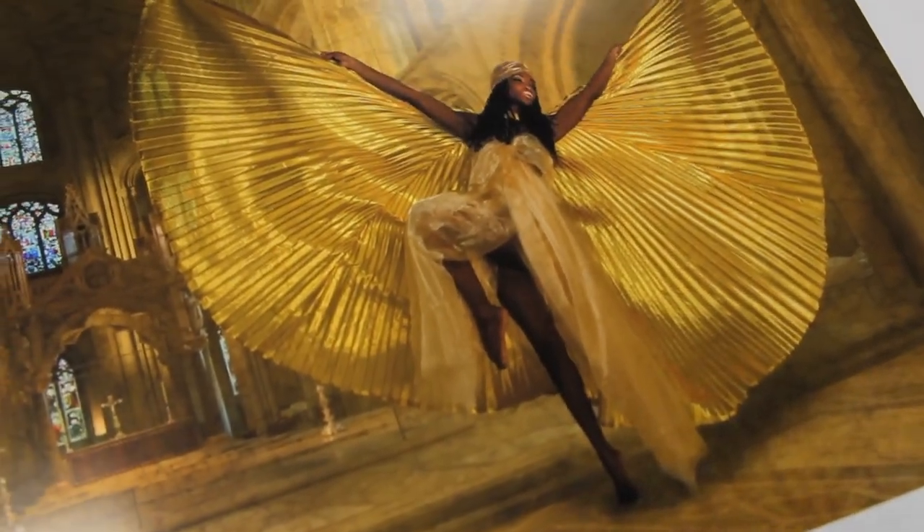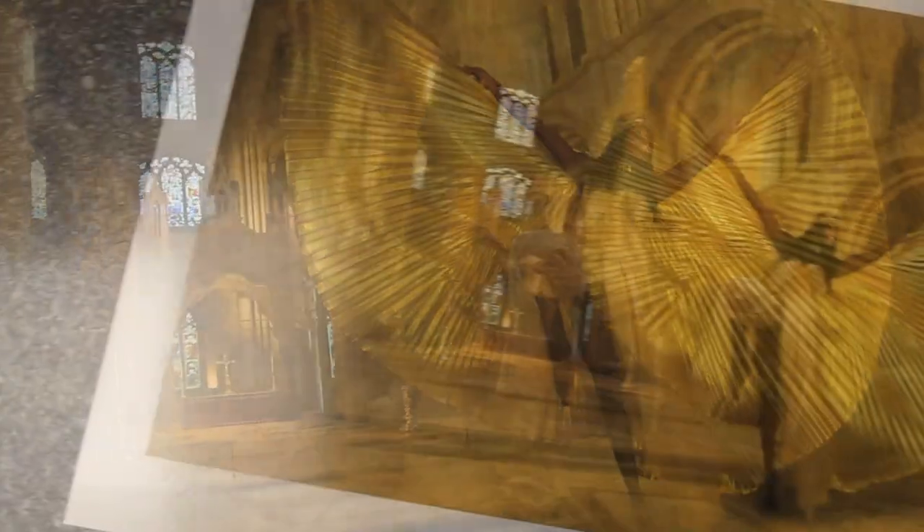However, that image is part of an FRPS panel so it's got to sit alongside another 19 images. I have to choose one paper that is going to work across that entire panel. So where that one may look really brilliant on Titanium Glossy, all the other 19 may not suit that paper. I then have to consider: what paper am I going to use for this entire panel?